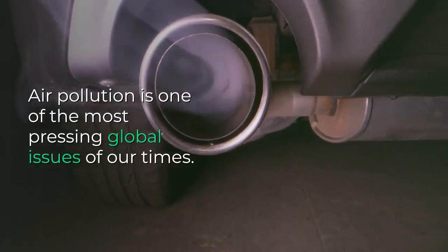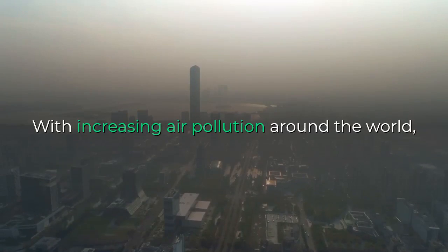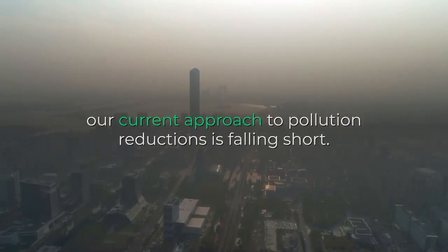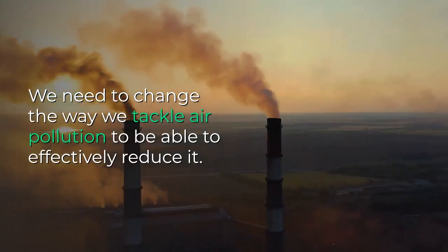Air pollution is one of the most pressing global issues of our times. With increasing air pollution around the world, our current approach to pollution reductions is falling short. We need to change the way we tackle air pollution to be able to effectively reduce it.